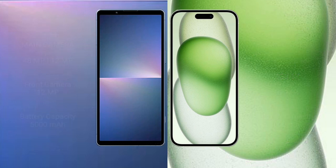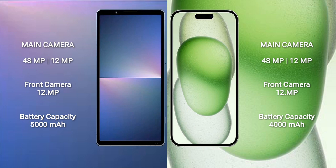The Sony Xperia 5 Mark 5 features a Qualcomm Snapdragon 8 Gen 2 processor with Adreno 740 GPU. The iPhone 15 Plus comes with 6GB RAM, 128GB to 512GB internal storage, and an Apple A16 Bionic processor with Apple Graphics GPU. Both phones feature a rear dual-camera setup of 48MP plus 12MP, and a 12MP front camera.